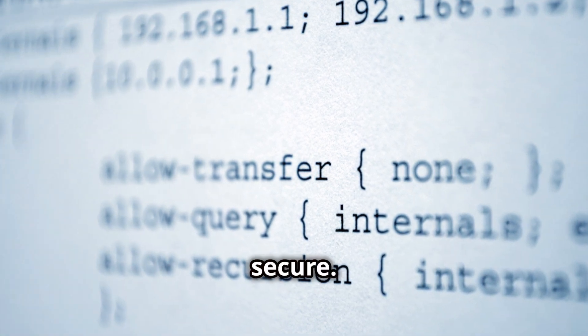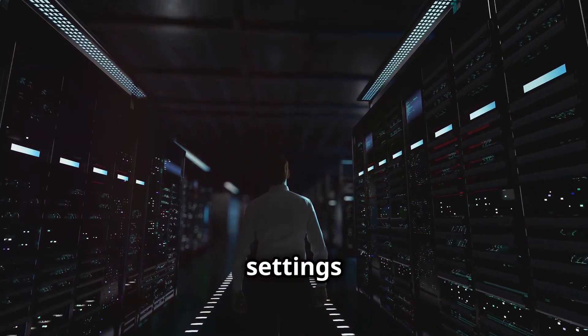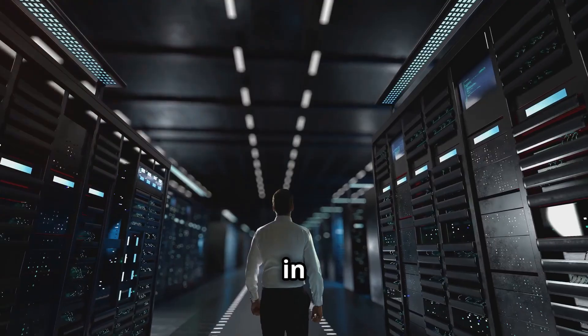Stay sharp. Stay secure. That's it for today. Keep your DNS settings tight and catch you in the next video.